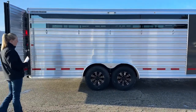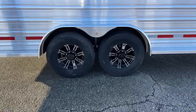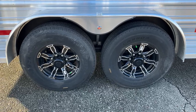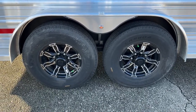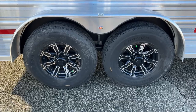Underneath this trailer, we upgraded the wheels and tires — aluminum wheels with G-rated tires. You've probably got the opportunity to throw a lot of head in this trailer, so it's not a bad idea to have good running gear underneath. This trailer is running on two 7,000-pound rubber torsion axles, so you've got plenty of axle capacity underneath this trailer as well.